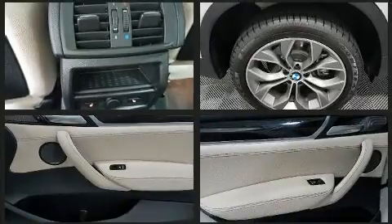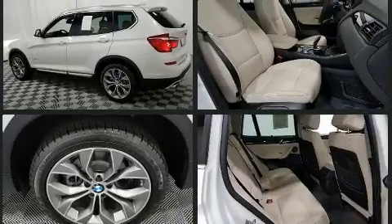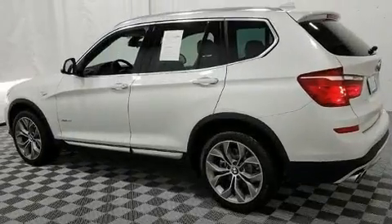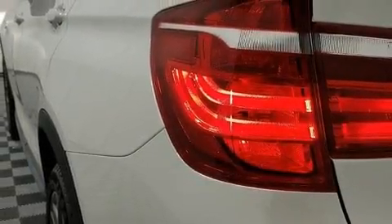BMW ensures the safety and security of its passengers with equipment such as dual front impact airbags, front side impact airbags, traction control, brake assist, a security system, an emergency communication system, and four-wheel disc brakes with ABS.